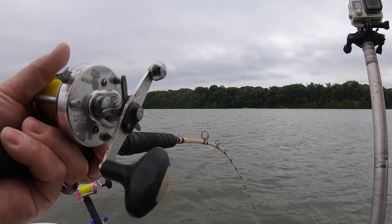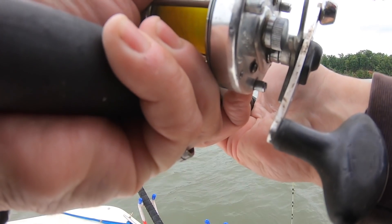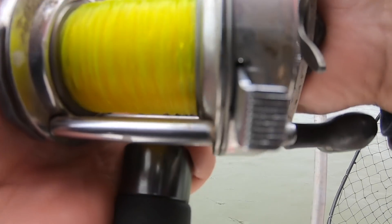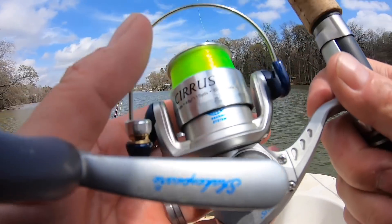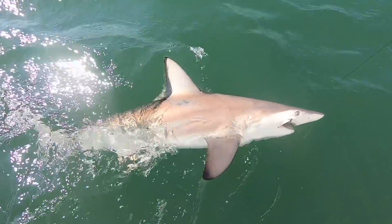Hey folks, I'm Dieter Melhorn. In this video we're going to go over some of the advantages and disadvantages of using spinning reels. If you watch any of my fishing videos you'll see that the majority of the reels I am using are bait casting reels — when I'm chasing catfish, stripers, and a lot of saltwater fish. But you'll also see me using spinning reels to catch crappie, white perch, and some of the sharks we catch in saltwater.